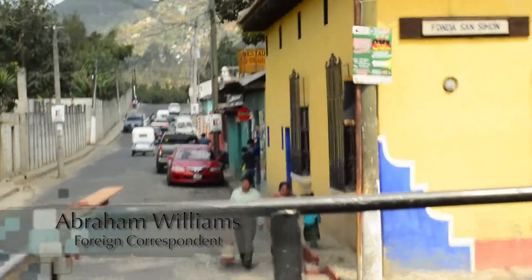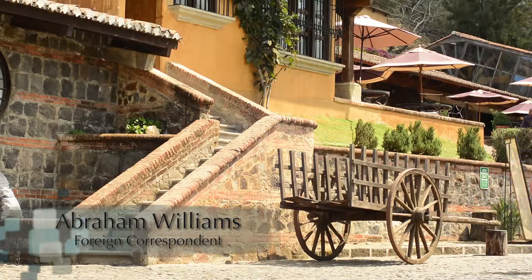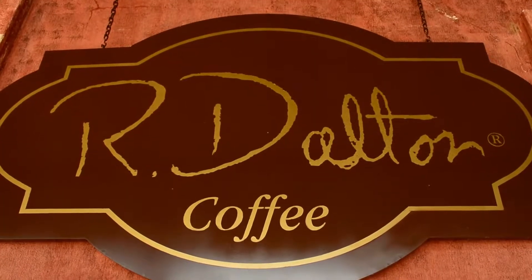Over the cobblestone roads of Antigua, Guatemala, a bumpy ride through the town begins our visit to the luxury coffee resort that supplies the R. Dalton Coffee Company. We're at the Philadelphia Coffee Resort. Today we're going to check out how coffee is made. Come with me, let's get some tickets.